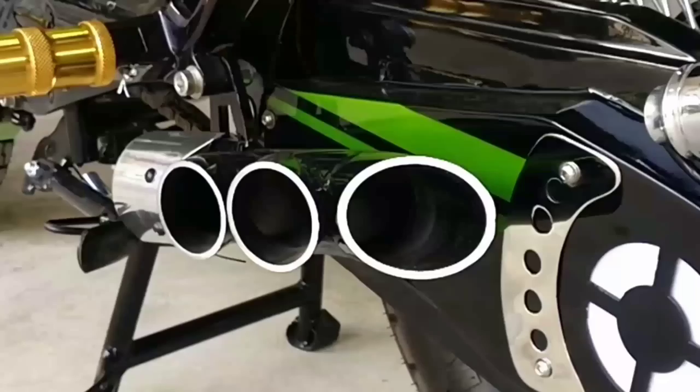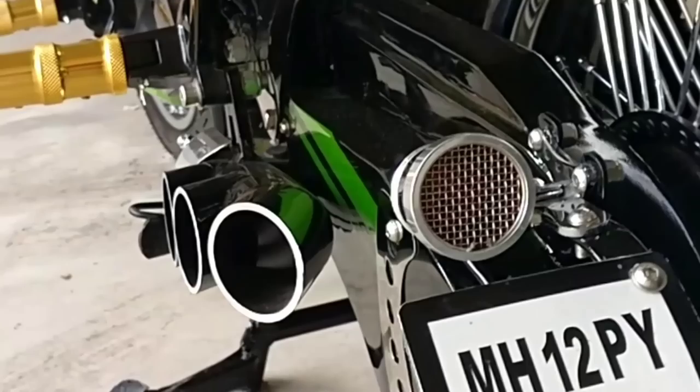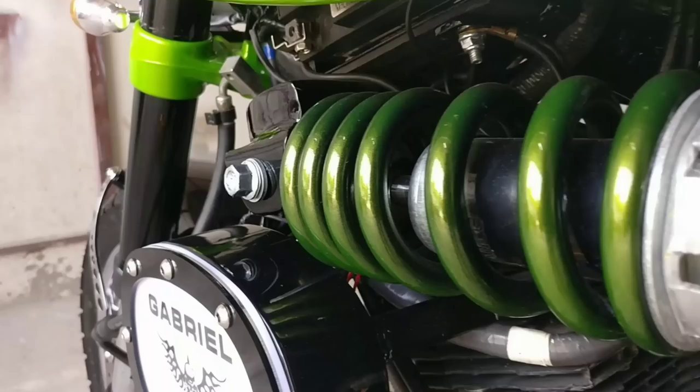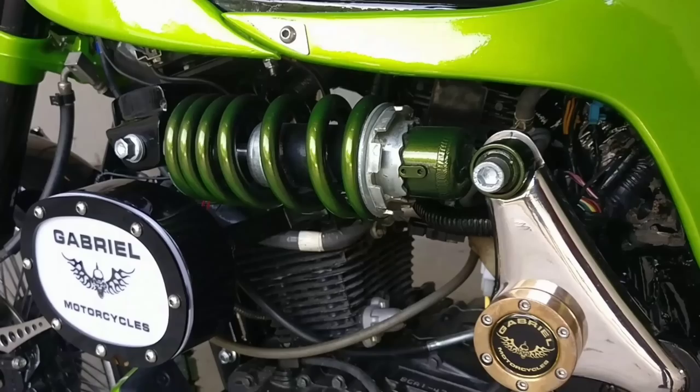The exhaust system on this bike has a split exhaust with six ports, and it's my personal favourite. This bike is not only modified, but is re-engineered.